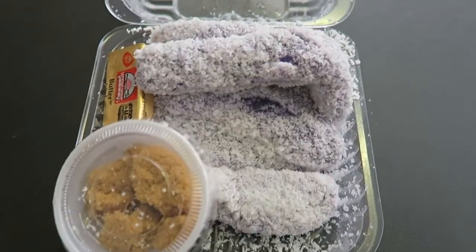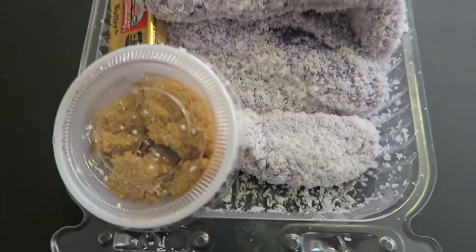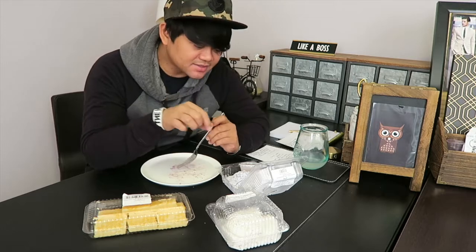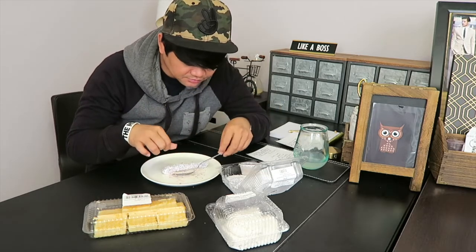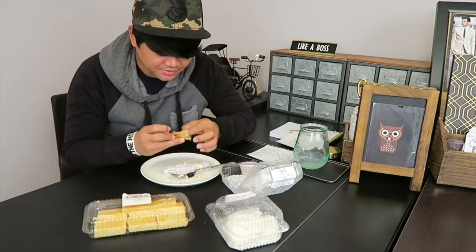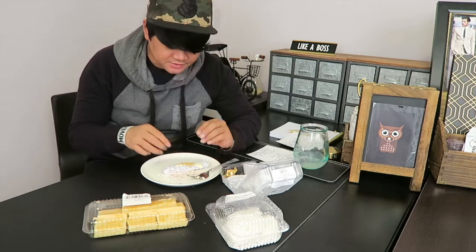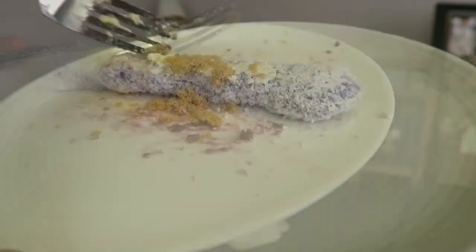Let's try the next dessert — Puto Bongbong. Puto Bongbong is basically a dessert that's eaten after midnight masses in the Philippines. It's a type of rice cake topped with brown sugar, margarine, and coconut meat. Let me grab a piece — you can see the coconut meat there. This is the butter, this is how you eat it, so let's put some here. Right here is the dessert — you can see the margarine and the brown sugar. Let's dig in.